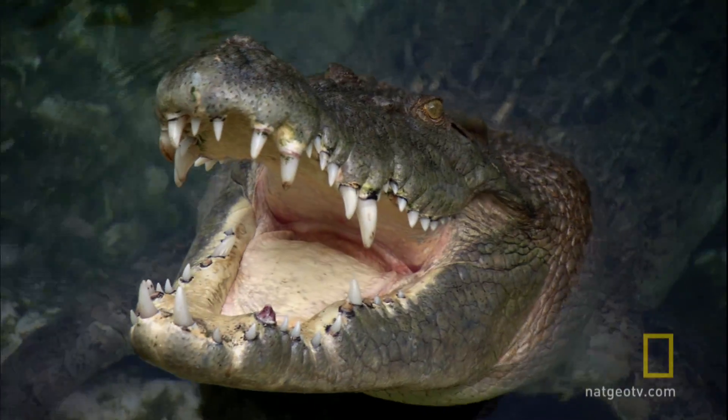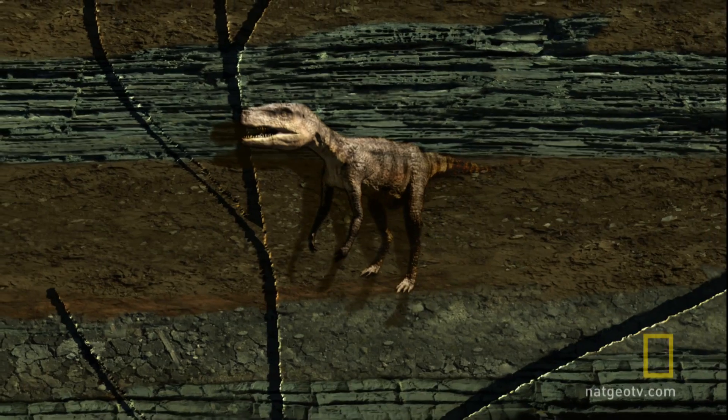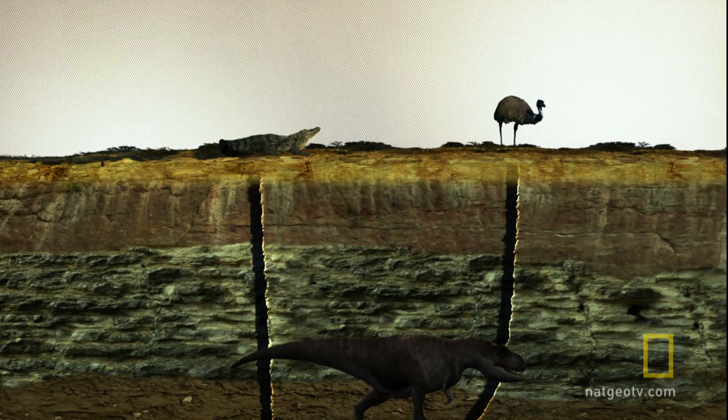What do birds, alligators, and dinosaurs all have in common? They're inescapably tied to the same family tree, a tree that dates back 230 million years.